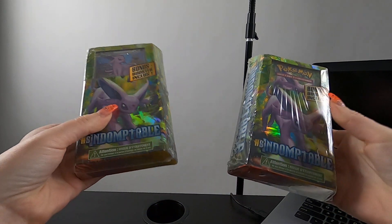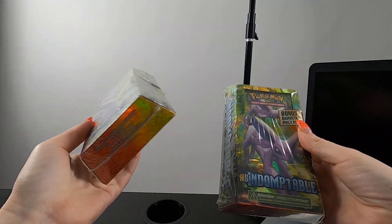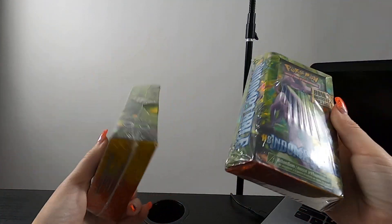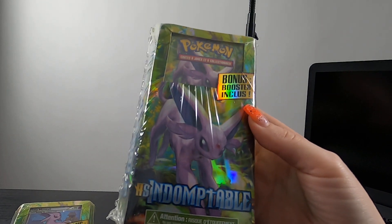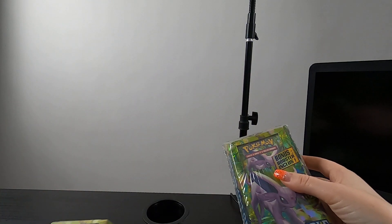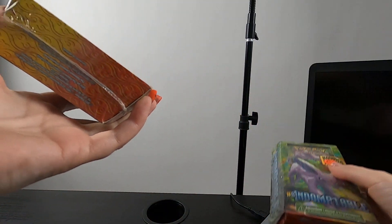Hello everyone. I have HeartGold SoulSilver booster packs here, apparently. So there are these theme decks that have a bonus booster included — I'm assuming that's what it says. This one you can see the booster, and this one you can't. They both seem sealed, and one seems beat up.